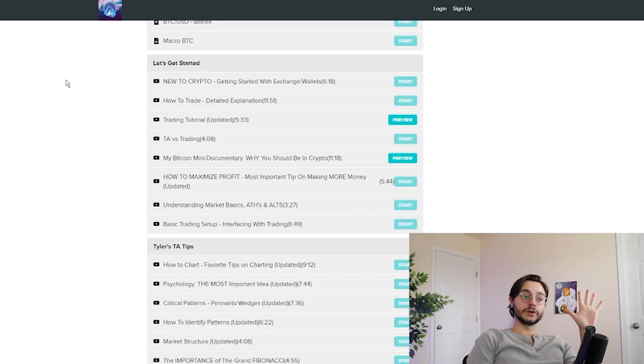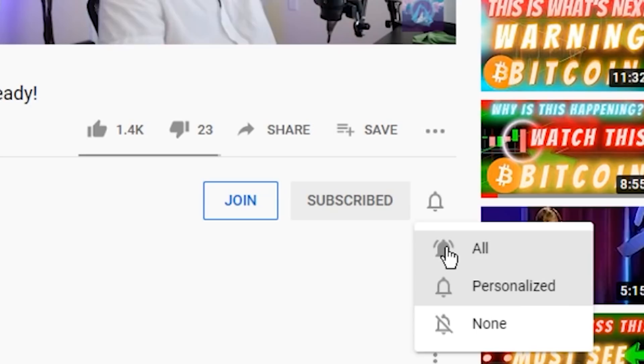We're only 200 subs away from 50,000. So when we hit 50,000 subscribers, we're going to be giving away $50 to five winners in one episode. So basically whenever we hit 50K, we're going to be giving away $250 USD in BTC to five people — five people get $50 in Bitcoin.